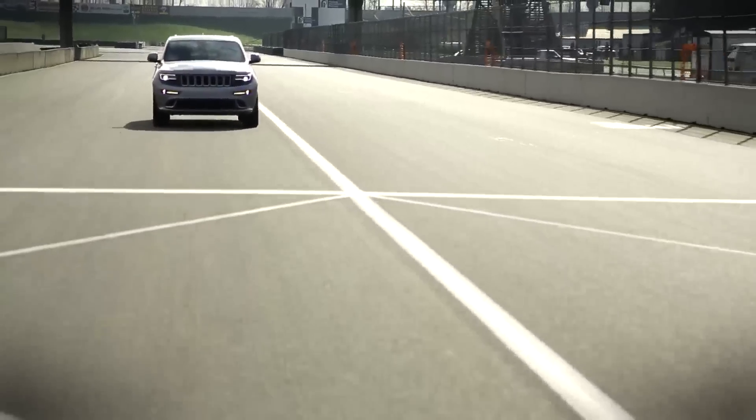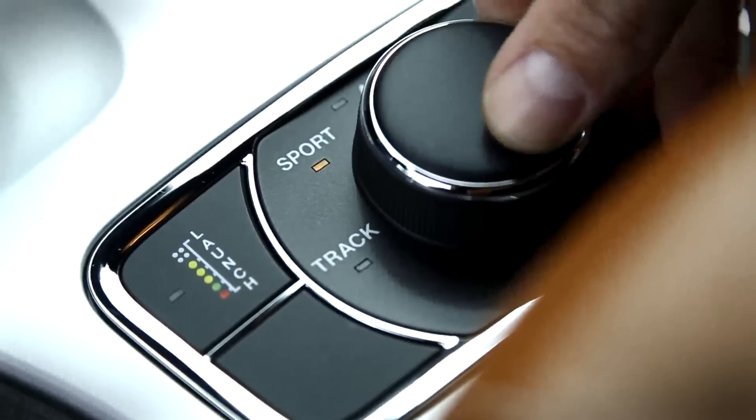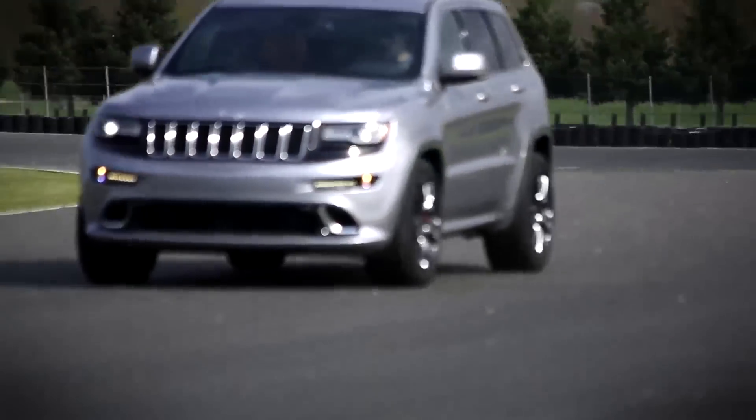Enough about looks though — there is a reason we're on a racing circuit today. That's because Jeep's select track all-wheel drive system has a new setting. As standard it has auto, sport, snow, and tow, but now there's a new one: Track. When this mode is selected, 70% of the engine's torque is routed to the rear wheels for, as Jeep puts it, a more pronounced rear-wheel-drive experience. Let's see what they mean.